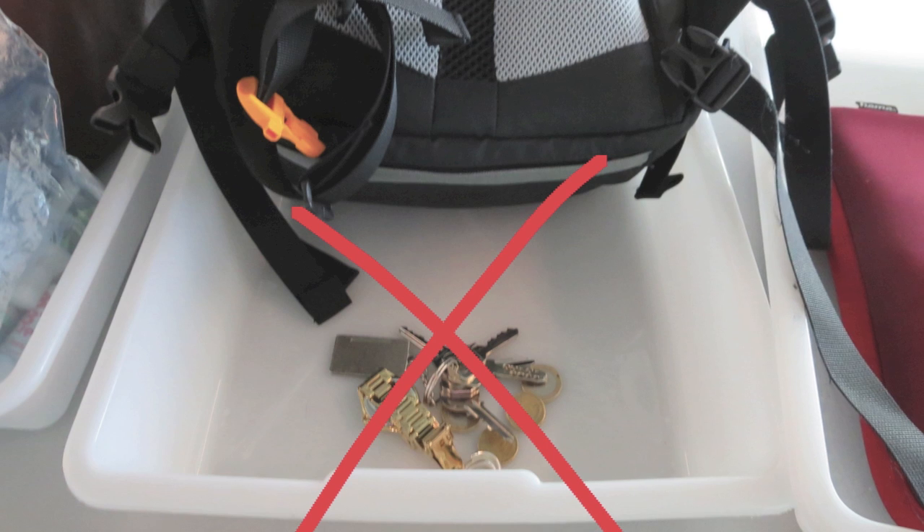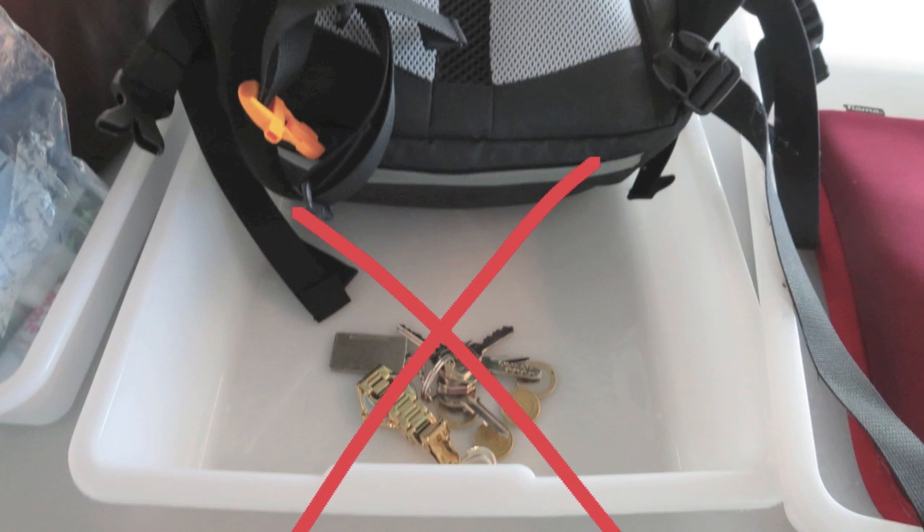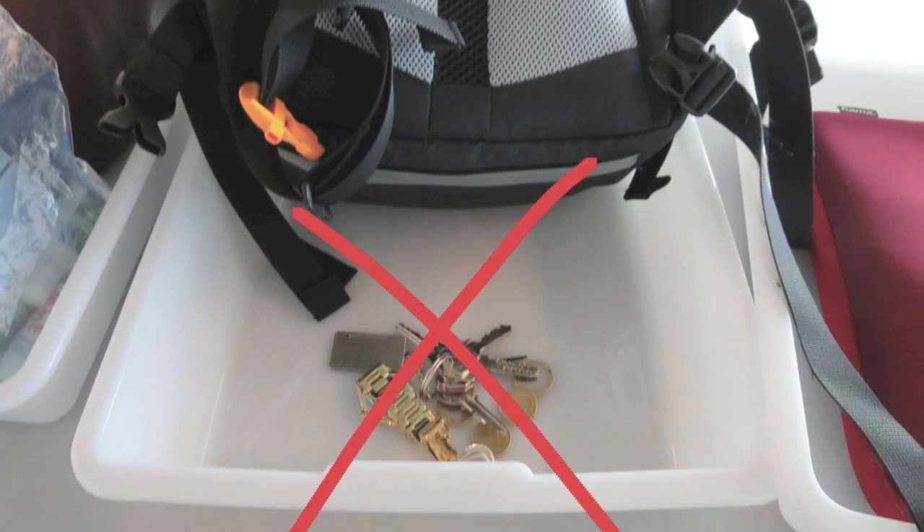Do not leave valuable items like your wallet, jewelry, or your passport splattered all over the place in different trays. When you go through the metal detector you have to take all your personal belongings again and put them back in your bag, and it's very easy to leave things behind.